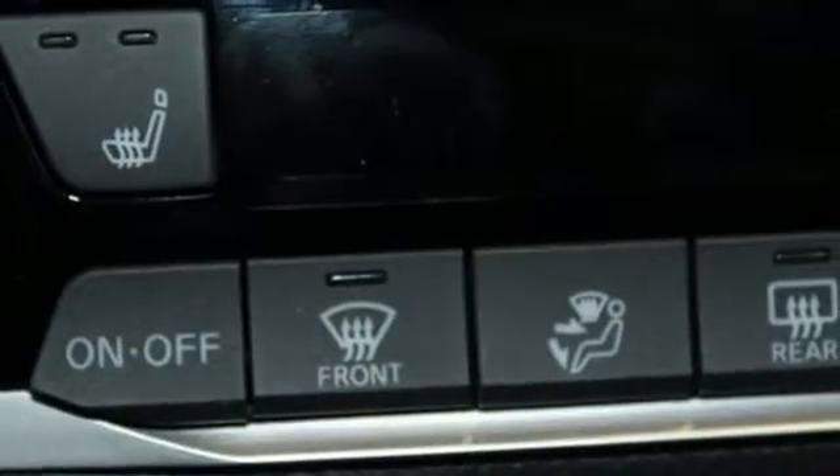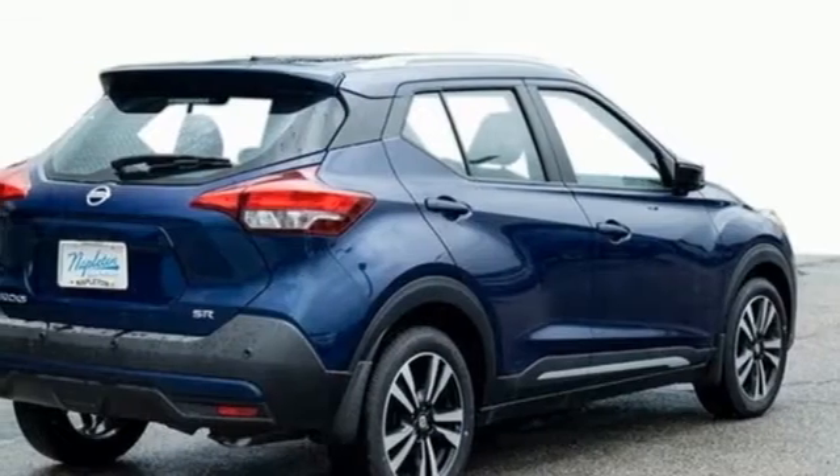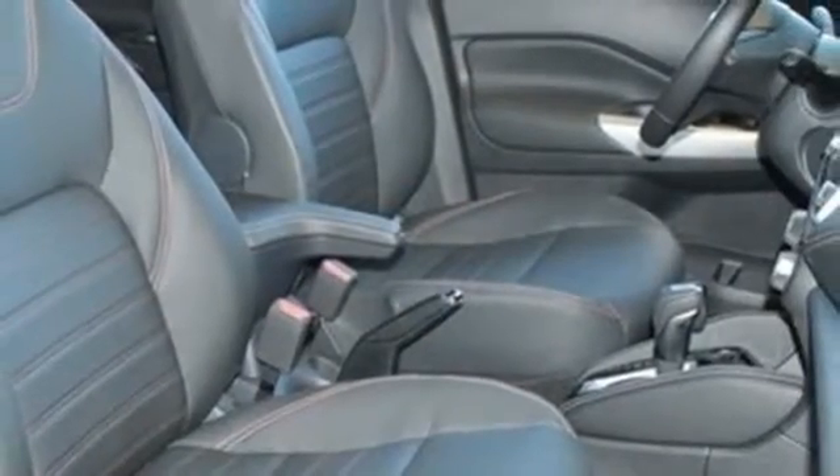Remote engine start, AM-FM satellite radio, aluminum wheels, doors and push-button start proximity key, and continuously variable automatic transmission.